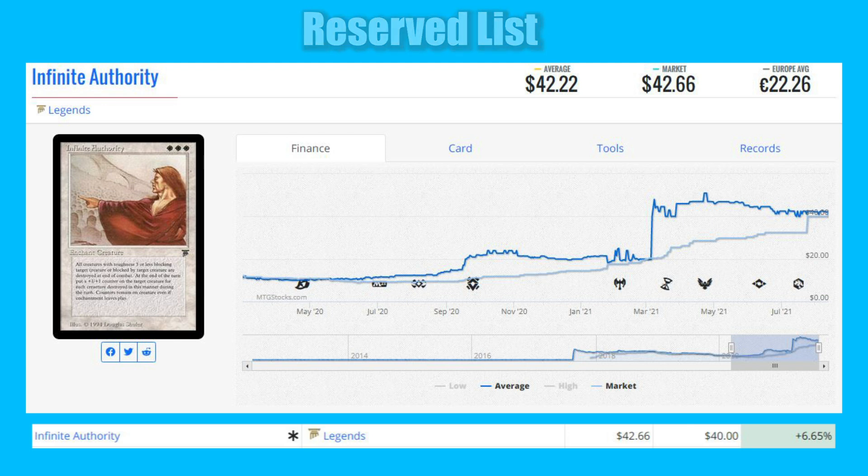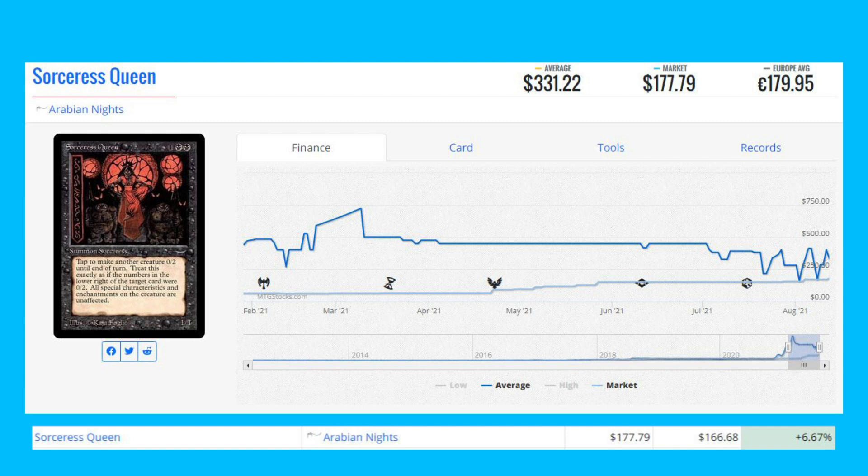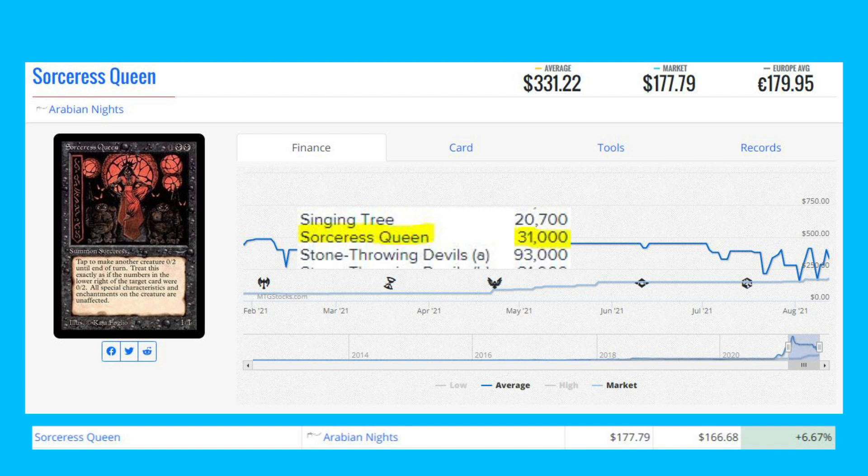The next winner is Sorceress Queen from Arabian Nights — a Four Horsemen set. Not a Reserve List card, but a very iconic card from the set. It's up 6.67% from $166.68 to $177.79. Arabian Nights had its print run disclosed and there are only 31,000 copies printed.